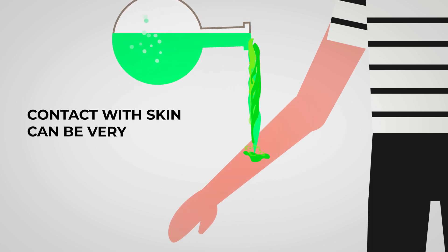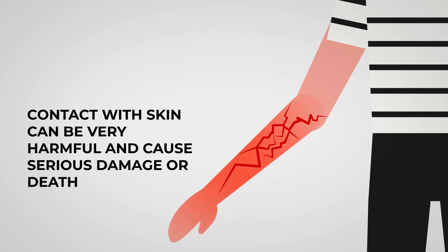Direct contact with skin can cause swelling, redness or discoloration, blistering, and breakdown of skin.